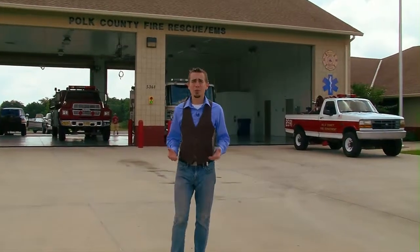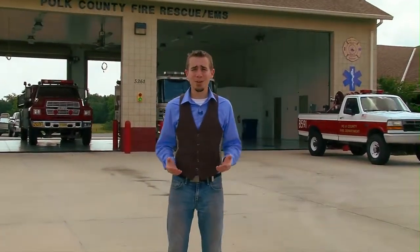We're here at Polk County Fire Rescue where we're going to take a look at the science that goes into keeping us safe. So sit back, relax, and join us on this science quest.